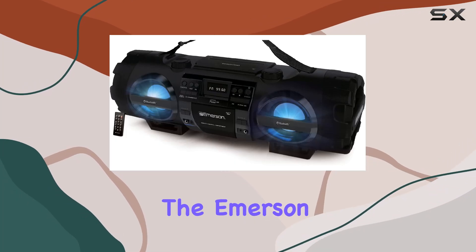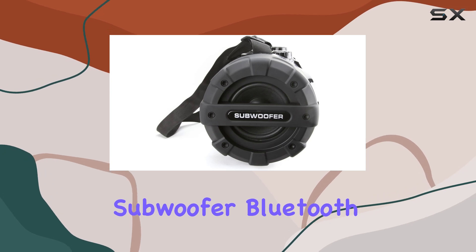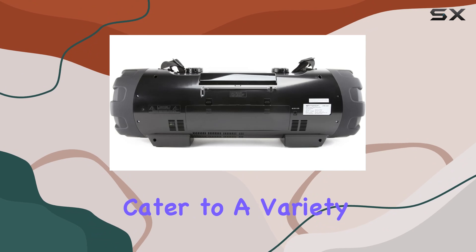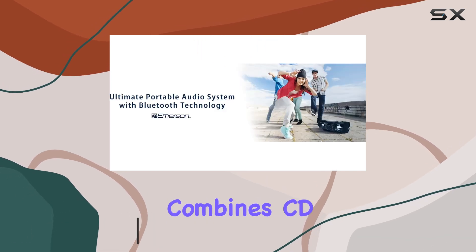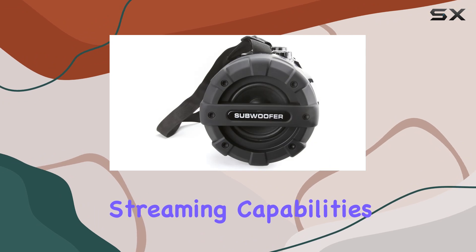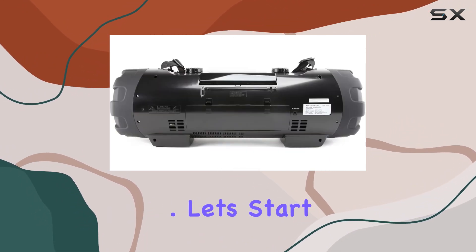Today, we're diving into the Emerson EPB-3001 Dual Subwoofer Bluetooth Boombox, a versatile audio powerhouse designed to cater to a variety of music needs. This boombox isn't just your average Bluetooth speaker — it's a multifunctional device that combines CD and MP3 playback with wireless streaming capabilities, making it a true all-in-one solution for music lovers.